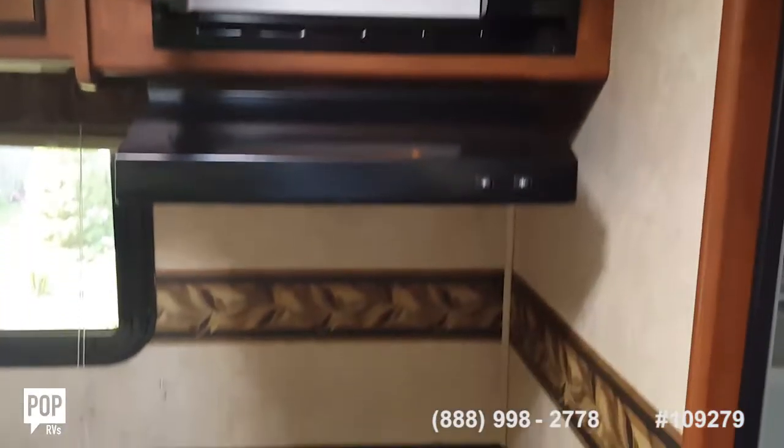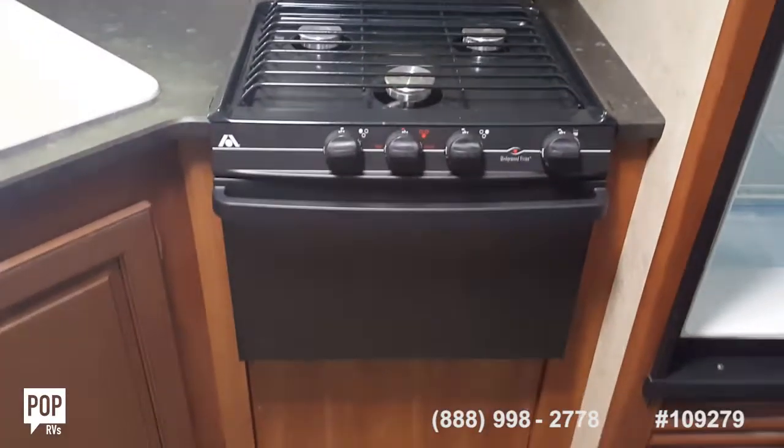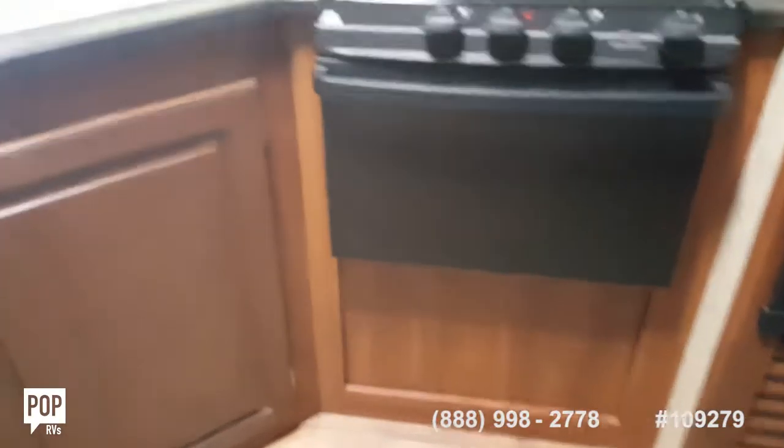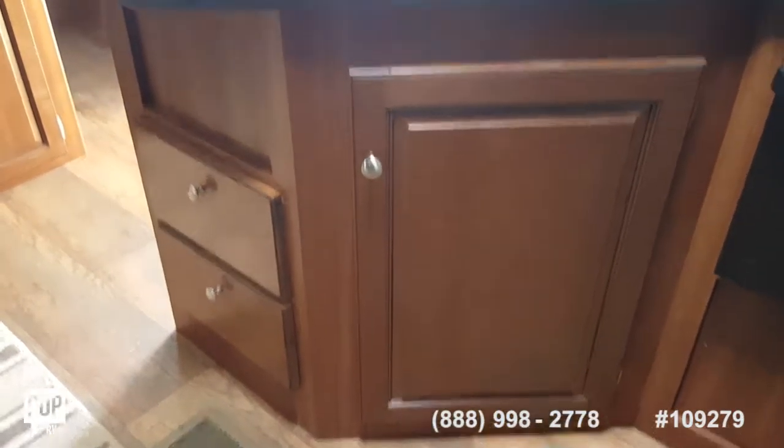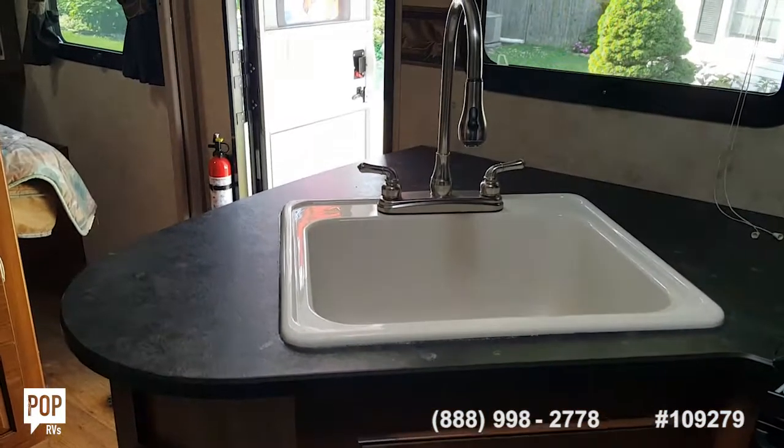There are two 20-gallon propane tanks, which are located up forward on the tongue of the trailer.